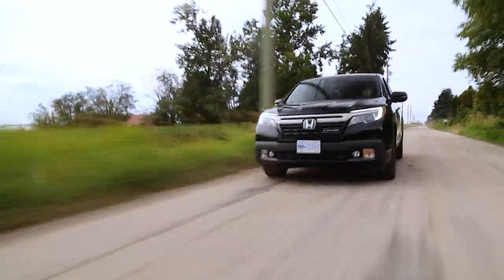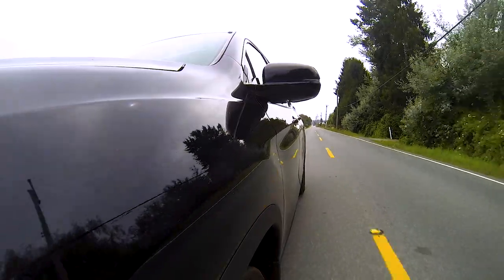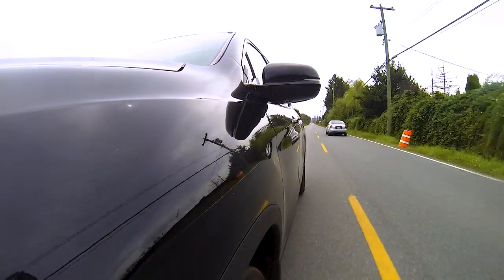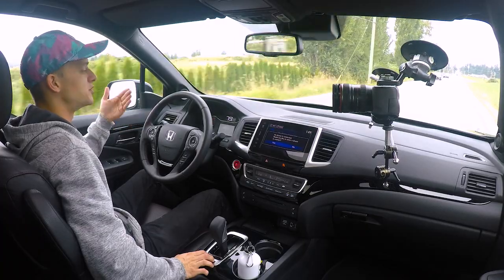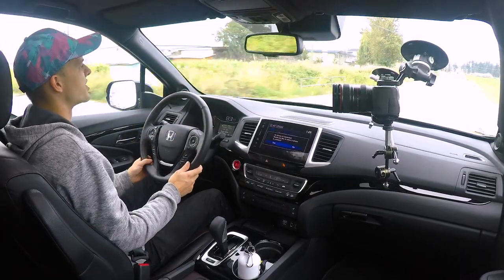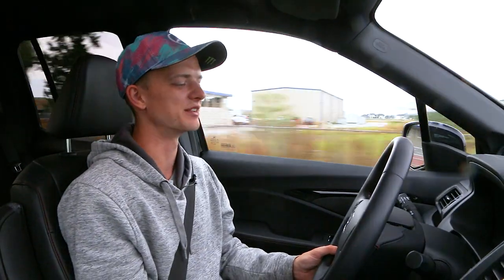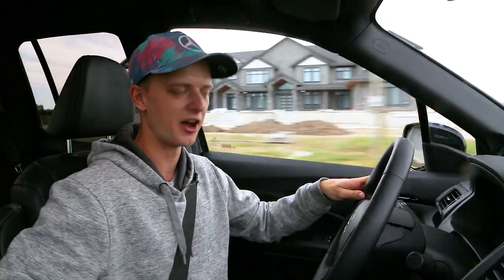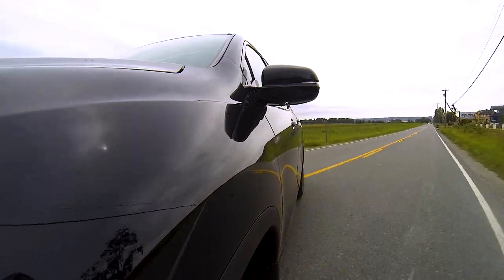The Honda Ridgeline also has intelligent traction management, as Honda calls it, which allows you to switch between normal mode for street driving conditions, snow conditions, and mud and sand. It gives the computer a better idea of what to expect in certain driving conditions. In sand mode, the revs have already jumped to 4,000 RPM to give more power instantly when you hit the throttle, and I'm sure more torque is sent to the rear wheels. Honda has thought of the off-roading side of things as well, not only the daily driving put-your-stuff-in-the-bed experience.